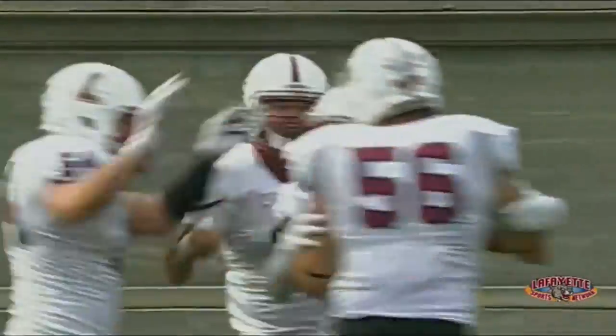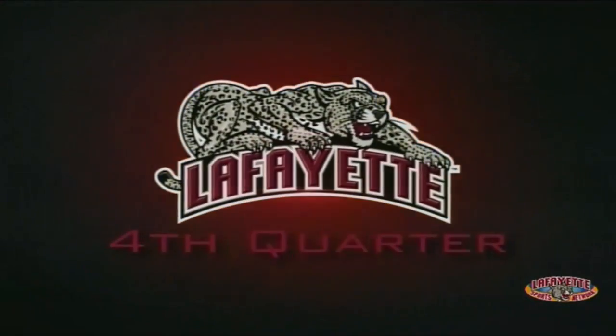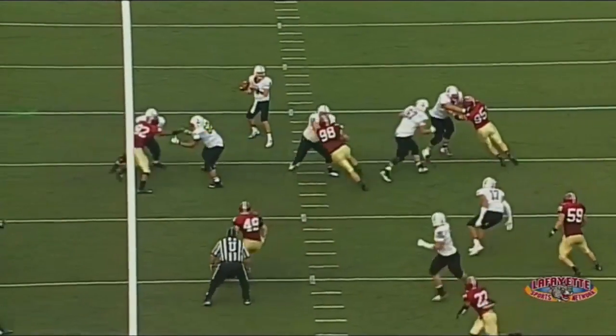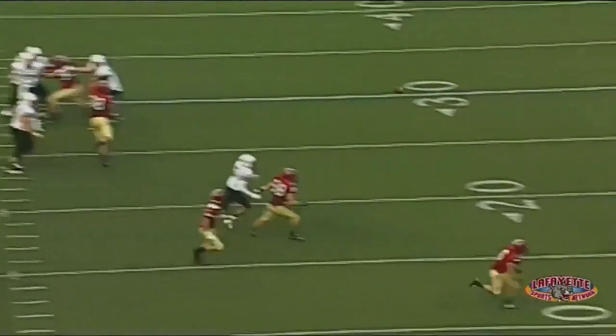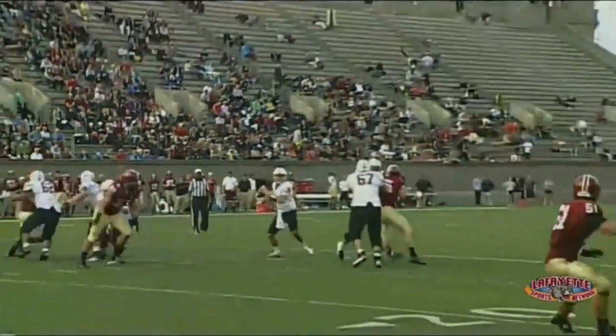Going into the fourth quarter, Lafayette missed two field goals — a 41-yarder and then a shorter field goal — which really could have cut the lead in half. In the fourth quarter, Lafayette did some good things. You're going to see the quarterback with a pump fake, and then what I thought was his best throw of the year to get that ball in the corner to Ross Sherman.